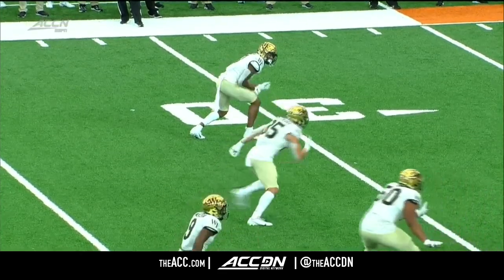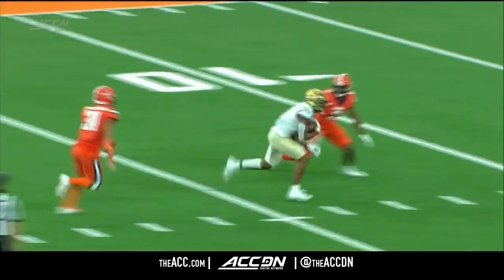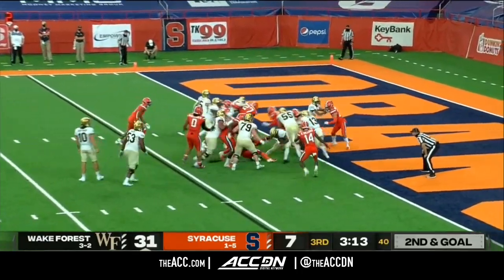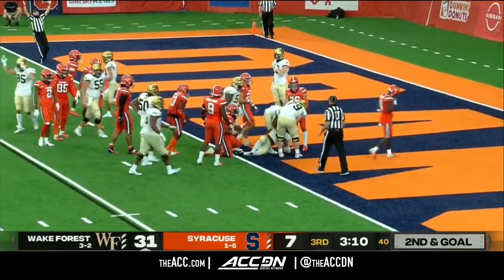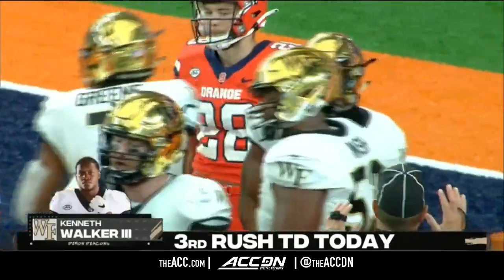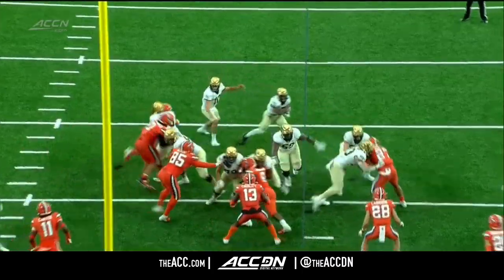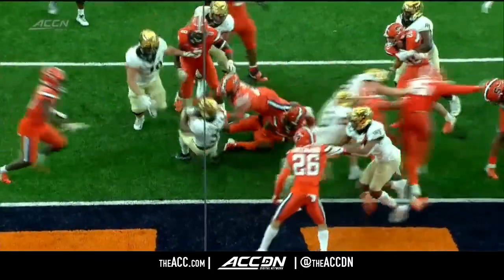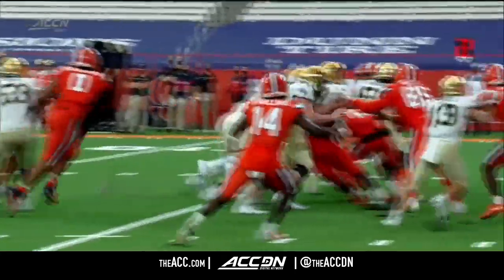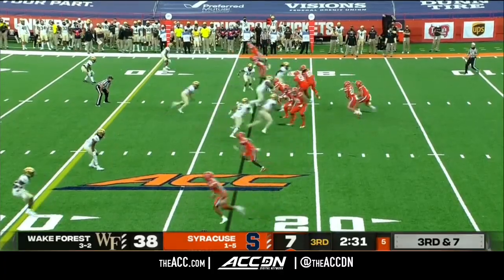Good job by Donovan Green — see him on the outside, good job stemming it upfield, dropping his hips and head down to the ground. He gets really dynamic. Walker cuts it back inside — will he get to the end zone? He will — his third rushing touchdown of the day. Wake Forest finishes off a long time-consuming drive. Watch as he's able to follow his blockers — a one-on-one tackle with Mikel Jones in the hole. Mikel Jones, 6'1", 230 pounds trying to tackle Kenneth Walker, who's 5'10", 206.